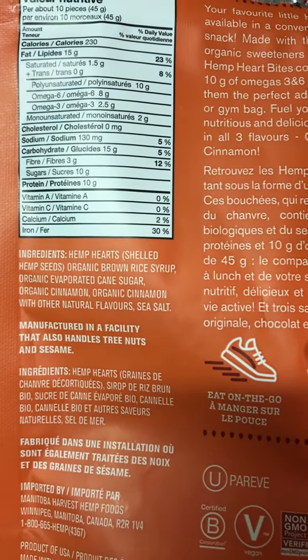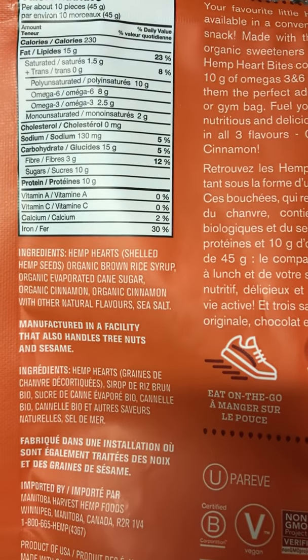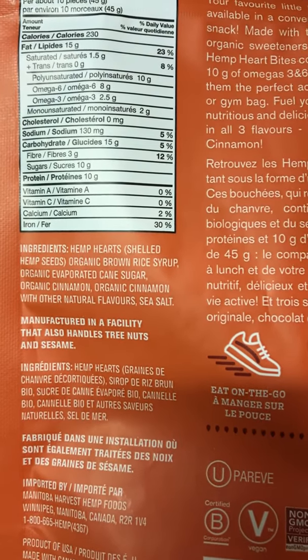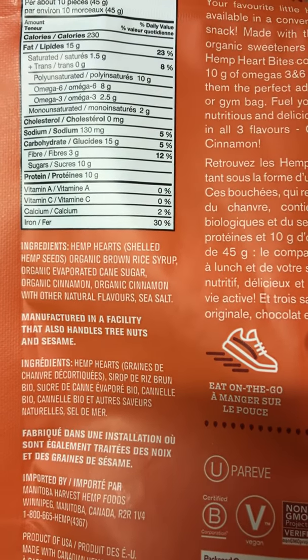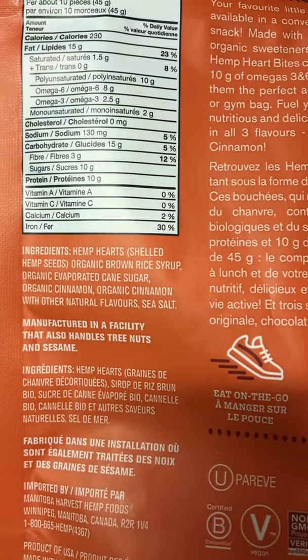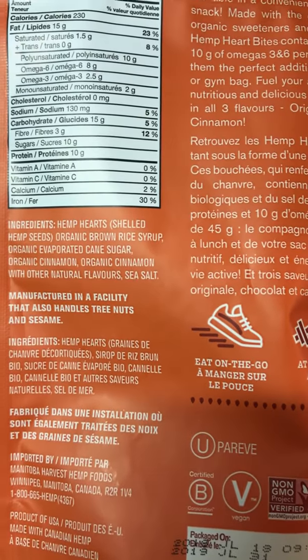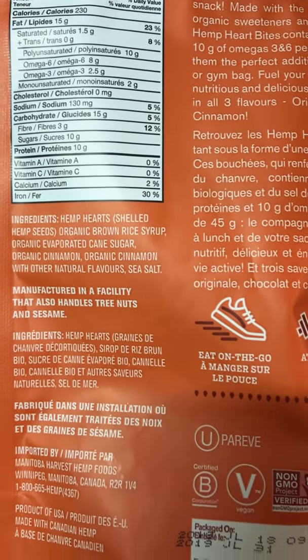15 grams of carbohydrates which is 5% of your daily intake, 3 grams of fiber which is 12% of your daily intake, 10 grams of sugar which is pretty low, 10 grams of protein, zero vitamin A, zero vitamin C, 2% of your calcium of your daily intake, and 30% of your daily intake for iron.